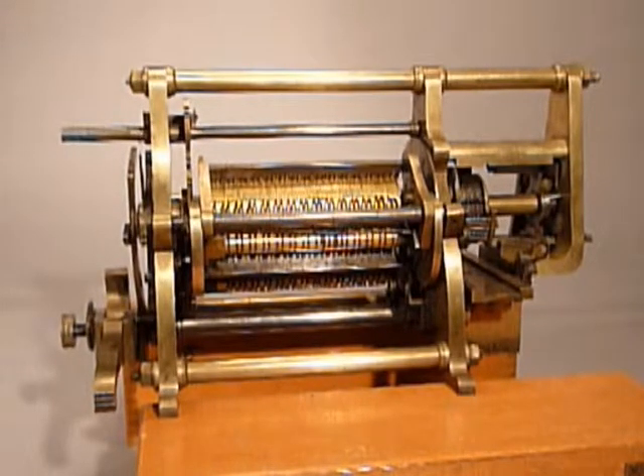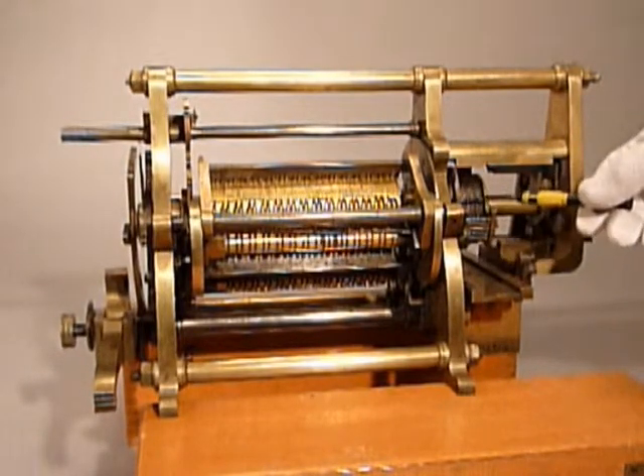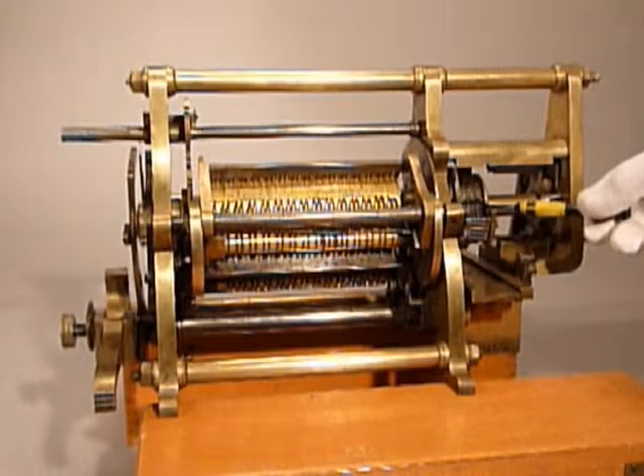This was a sequel to the Scheutz machine, and Wieberg's idea was, rather than sell a calculator, he would retain his calculator and print logarithmic tables instead. And this is not only a readout from the differential engine — it's also a set of printing wheels.